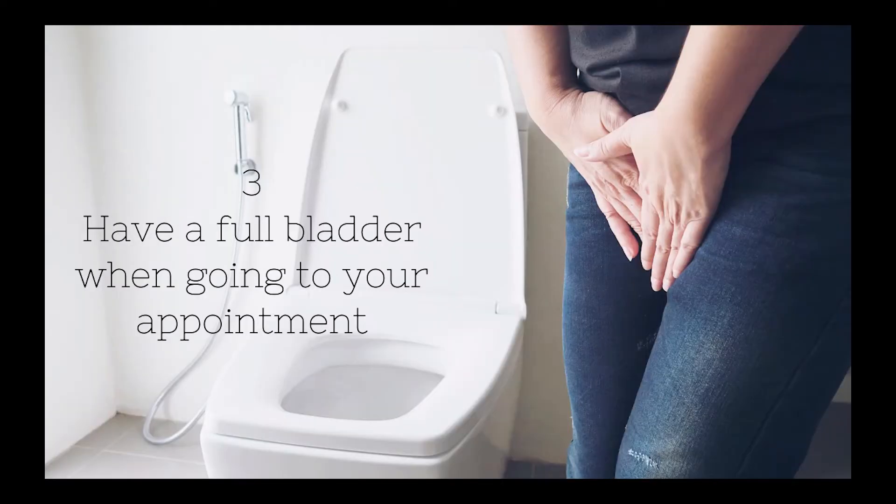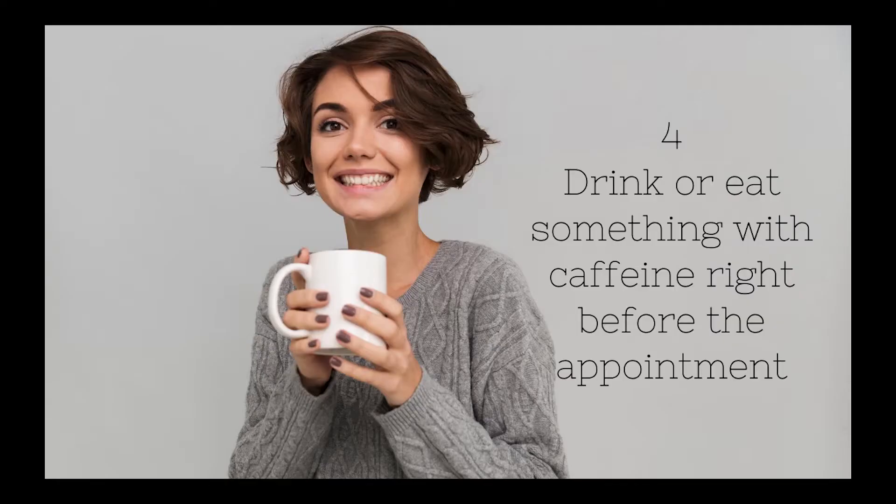Number three: have a full bladder when going to your appointment. This one has a few mixed reviews — some say full and some say empty, but most say full. They say that the ultrasound rays travel better through water. Watch until the end for my final thoughts on this one.